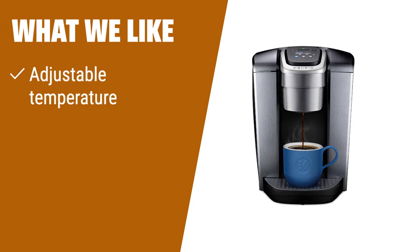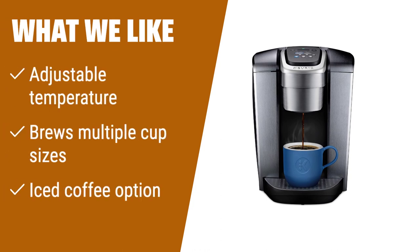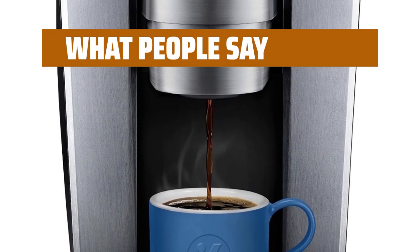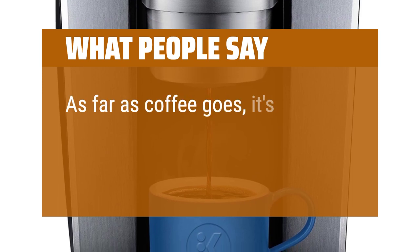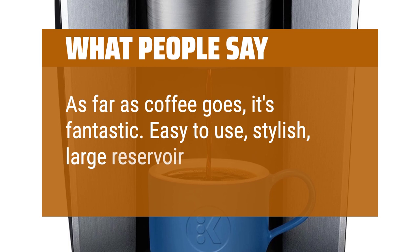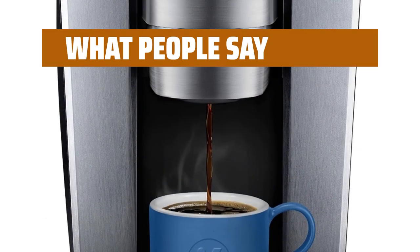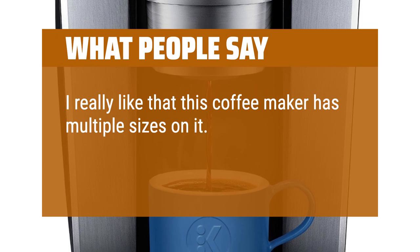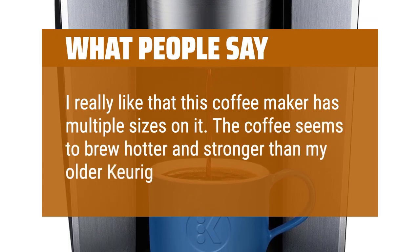What we like: if you like to customize your coffee temperature, prefer different cup sizes, and enjoy iced coffee, this is the one for you. What people say: as far as coffee goes, it's fantastic — easy to use, stylish, large reservoir, fast. I really like that this coffee maker has multiple sizes. The coffee seems to brew hotter and stronger than my older Keurig.